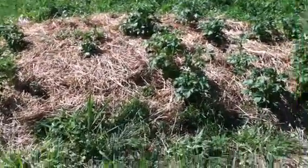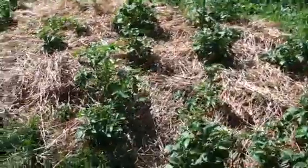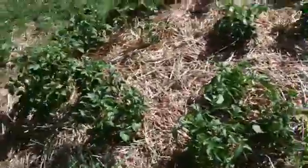Good morning. Here's an update on my straw bed — lazy gardening. Maybe I should go in the other direction so the sun's not shining.